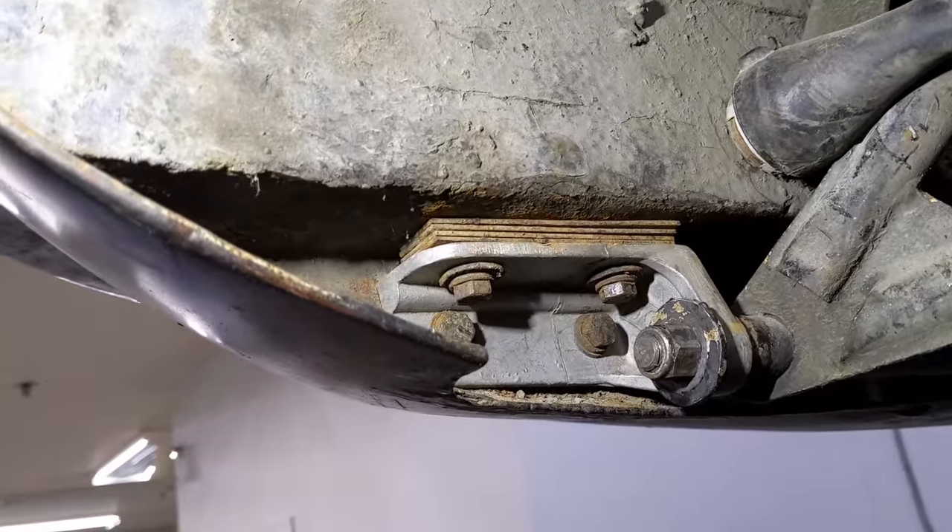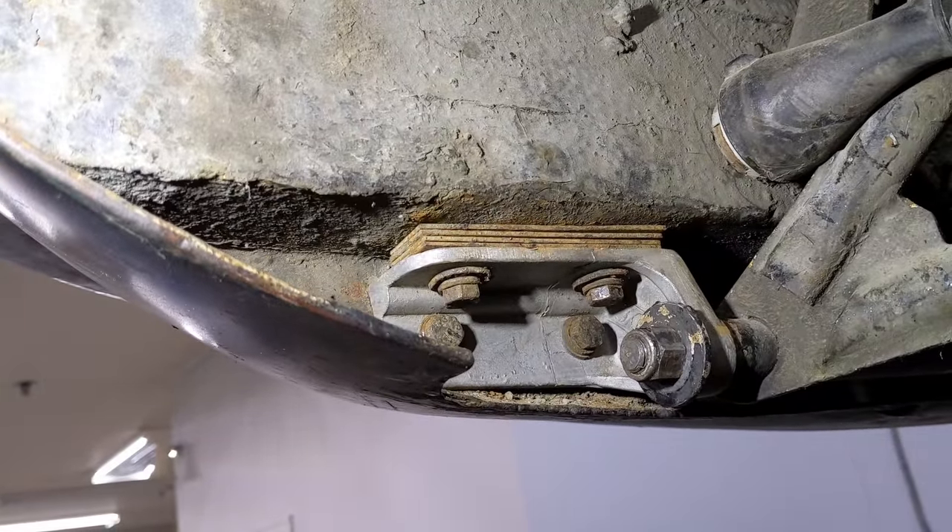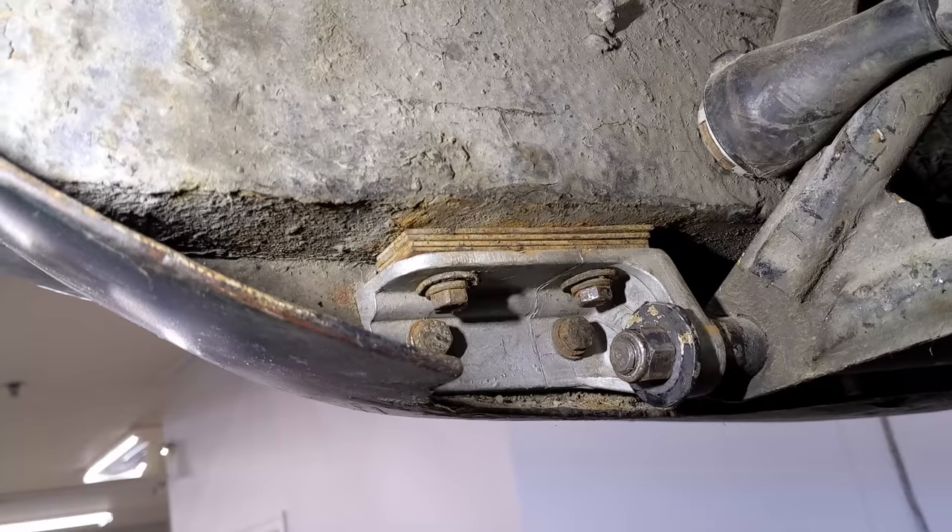Look at that - hinge is in. Made sure I got all those spacers in there, and all the original hardware as well. That's the way I like to do things.